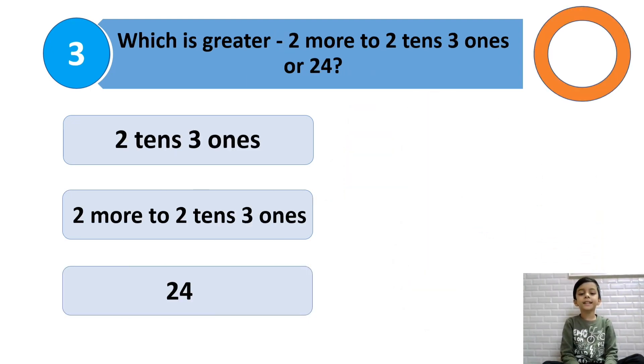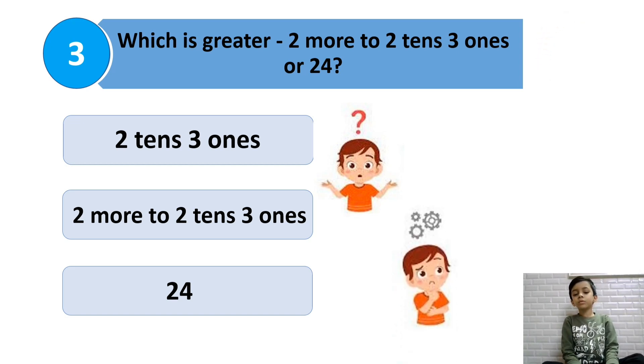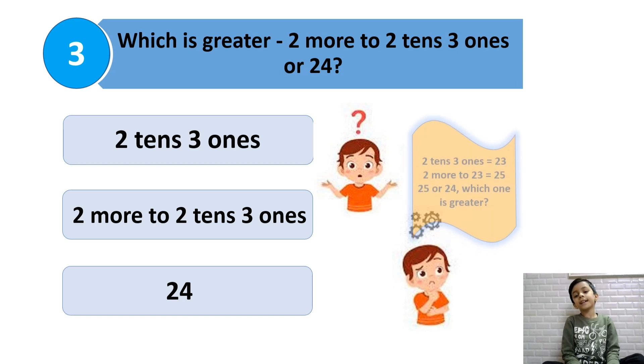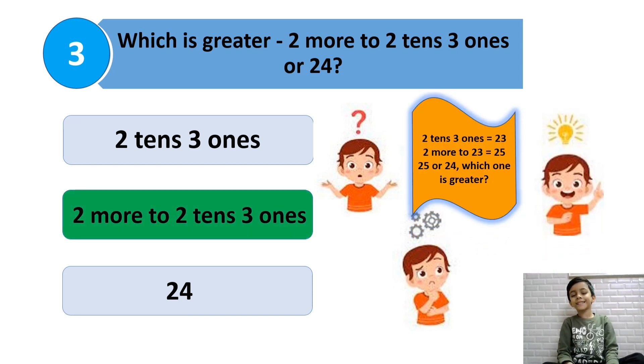Which is greater: 2 more than 2 tens and 3 ones, or 24? 2 tens and 3 ones is 23, and 2 more than 2 tens and 3 ones is 25. So 2 more than 2 tens and 3 ones is the answer.